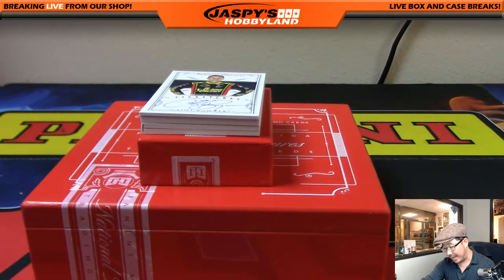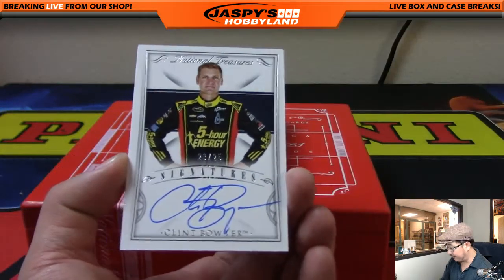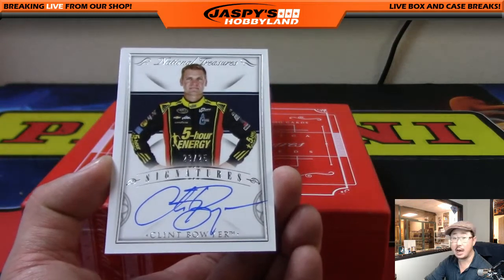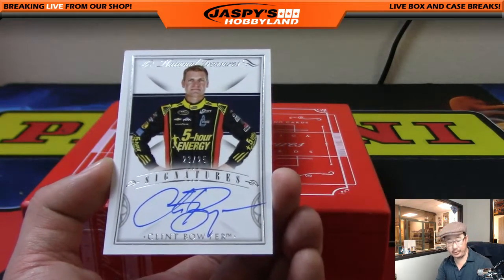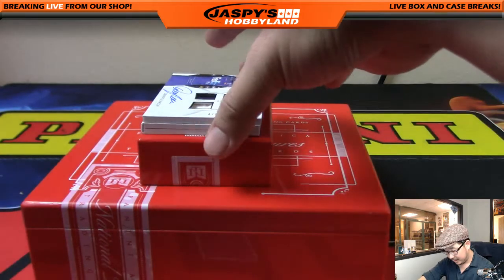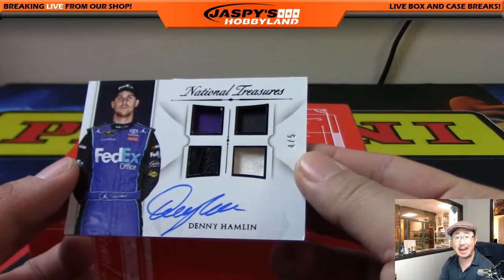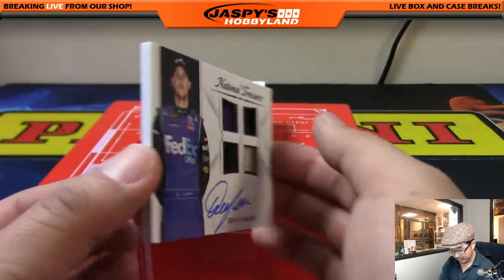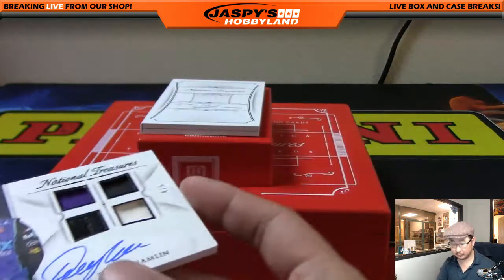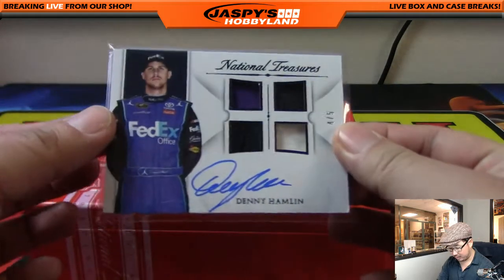Clint Boyer coming up out of 25 — 23 out of 25, Clint Boyer. Number 23 is Tommy P. Nice Clint Boyer auto. We have an out of five coming up — quad relic and on-card auto, four out of five, Denny Hamlin. Nice, on a thicker card stock too. Number four is Adam K.